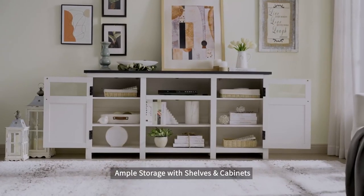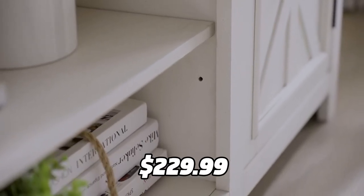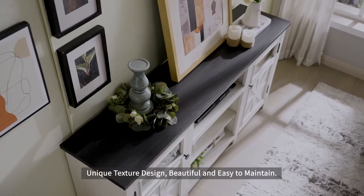It also comes with a product manual and a service team that you can contact if you have any issues or concerns. You can get this TV stand for only $229.99 using the link in the description, which is a great price for such a beautiful product.